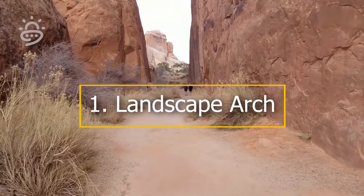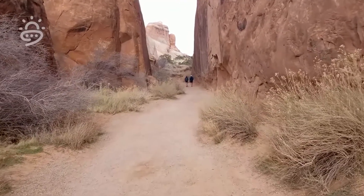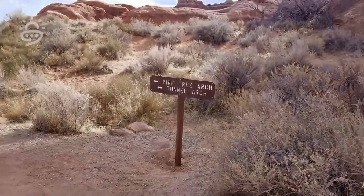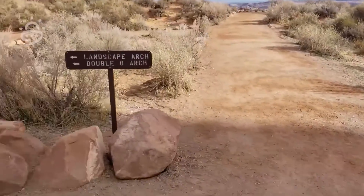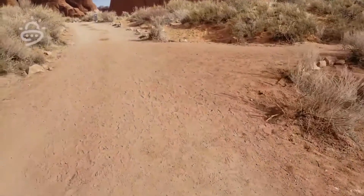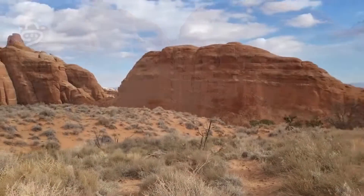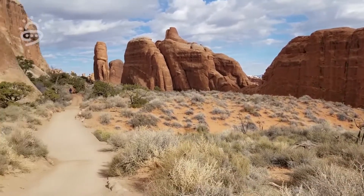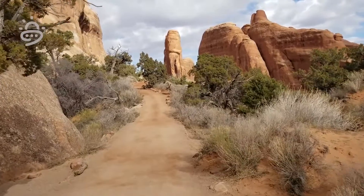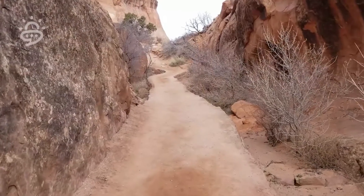1. Landscape Arch. Located within the Devil's Garden area, Landscape Arch is North America's longest arch, stretching an incredible 306 feet. You can take a smooth, flat 50-minute hike from the Devil's Garden trailhead to the arch. Recent visitors say the hike is easy, though they warn the path can get crowded. The lack of elevation gain makes this trail ideal for families with young children. Consider trekking beyond to Double O and Partition Arches if you have the time and stamina, though those paths are rated moderate to difficult by the NPS.